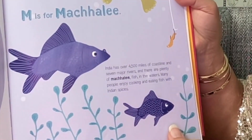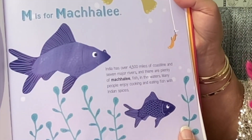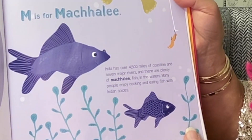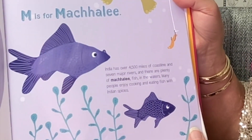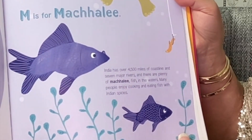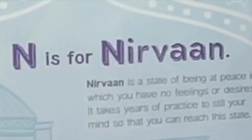M is for Machali. India has over 45,000 miles of coastline and seven major rivers, and there are plenty of Machali fish in the waters. Many people enjoy cooking and eating fish with Indian spices.